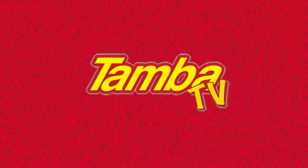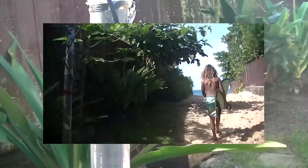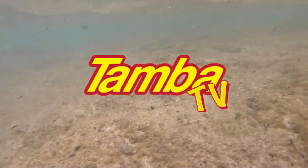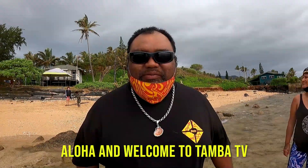Aloha! Tintipule here with Tamba TV! Welcome to Tamba TV. Join us while we go on this wild ride on Kuala. Aloha and welcome to Tintipule. Aloha and welcome to Tamba TV.